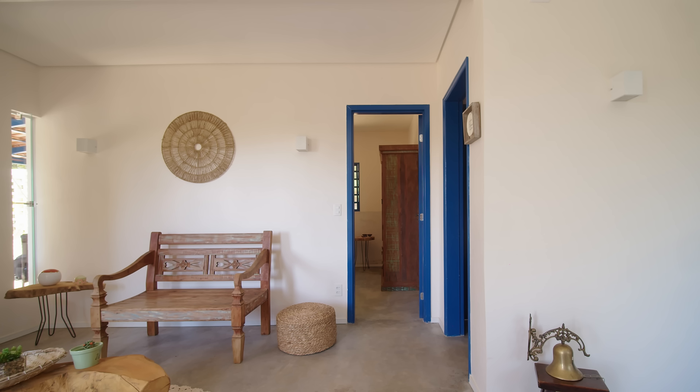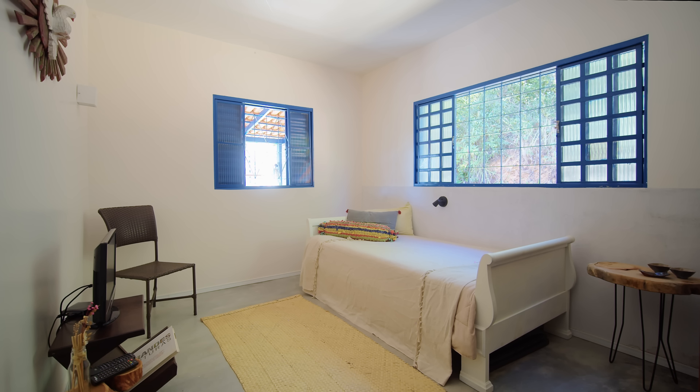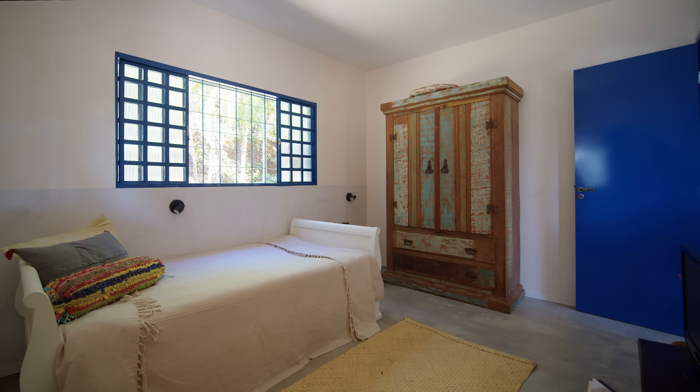The second bedroom is used as a guest bedroom. There's a bed, a cupboard and a television for when the grandchildren are staying over.